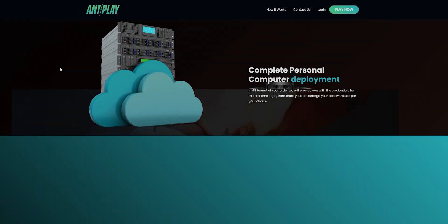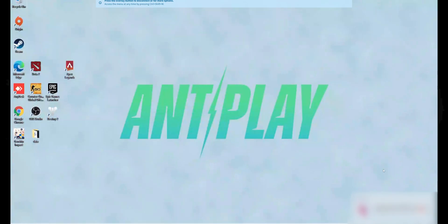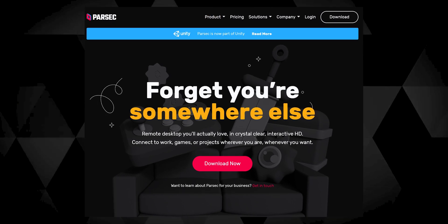Cloud gaming solutions like Antplay do sound good if they just work, and I was honestly quite surprised when it just worked out of the box for me. What's different with Antplay is that it gives you a Windows virtual machine via Parsec, and whatever game library you already have on Steam or Epic Store — because of all the free games — you can just log in and install it on this machine and access your full library. Antplay currently uses Parsec as its platform, and they are also working on their own software which may take a few more months.